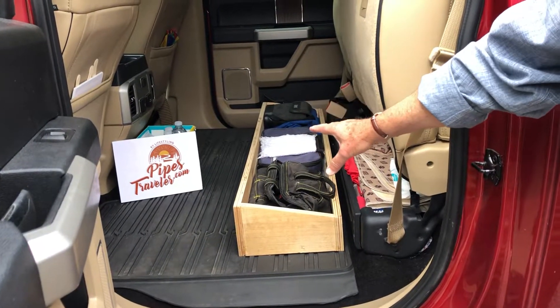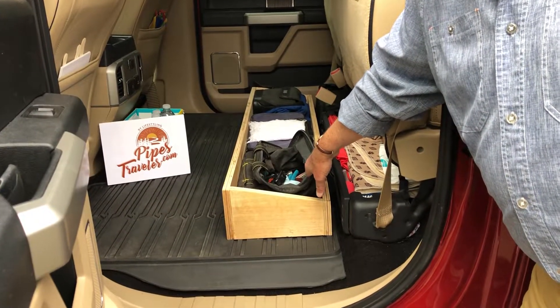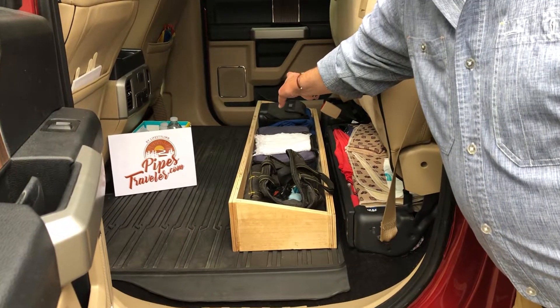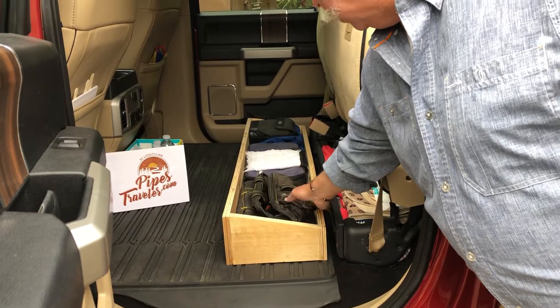It works out perfect for storing all kinds of stuff. I've got a tool bag right here, an ultralight fishing box in the middle, and over on the far end a couple of extra jackets and binoculars. Perfect for just extra storage space.